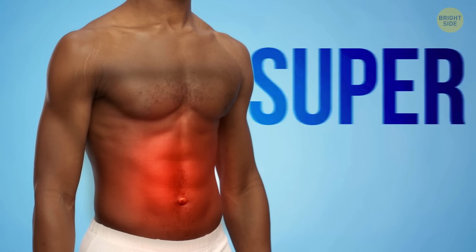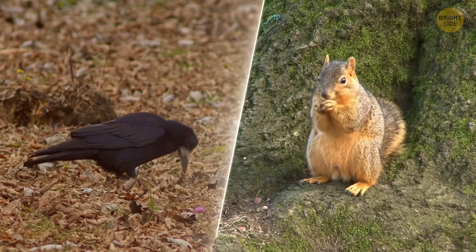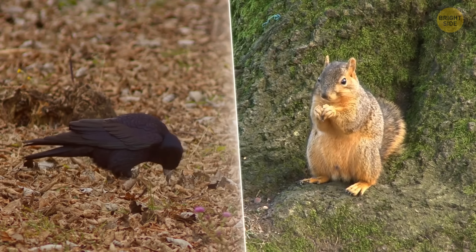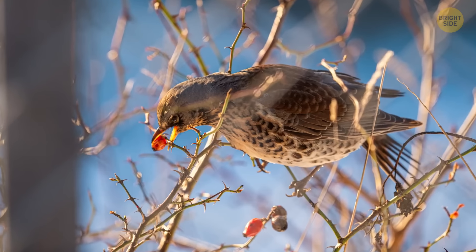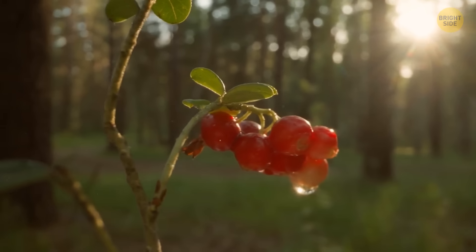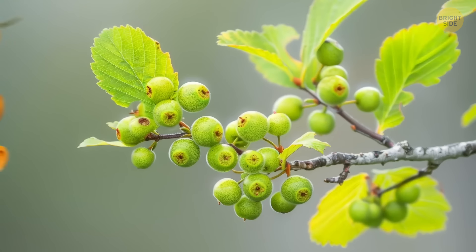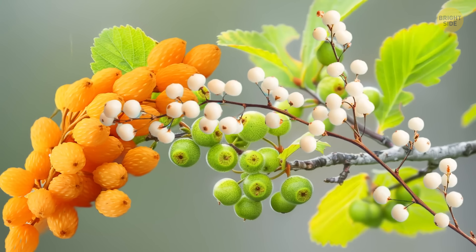Even if you get super hungry in the wilderness, don't eat whatever birds and squirrels are snacking on. If they eat it and survive, it doesn't mean your stomach will tolerate the same berries. Before going to the wilderness, remember several types of berries that grow in your region. The general rule is that green, yellow, and white berries are mostly poisonous.